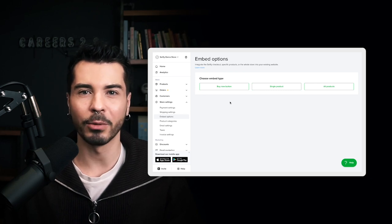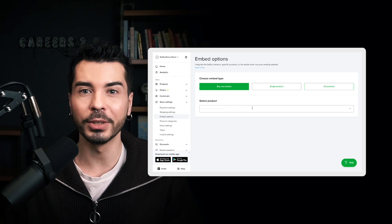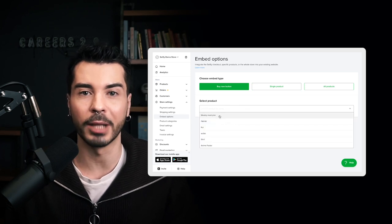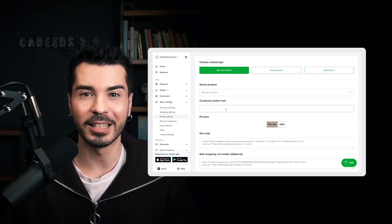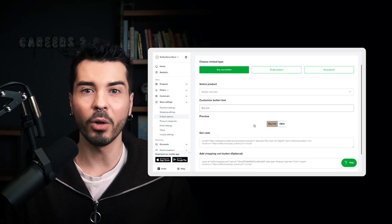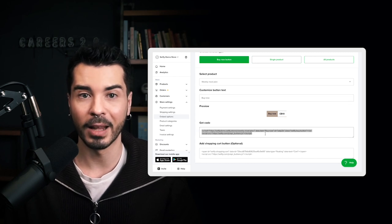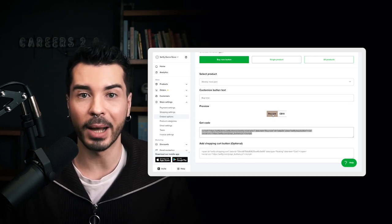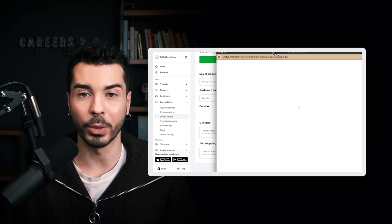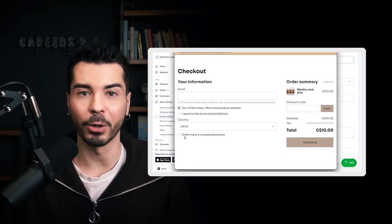For the sake of this demo, let's create a simple buy now button for our meal plan. You'll need to select the product from the drop-down menu, then you can customize the text displayed on the button — but we're going to leave it as is. Then all you have to do is copy and paste this code snippet to your website. When the customer clicks on the button, a pop-up checkout window will appear where they can input their payment information and process the purchase.